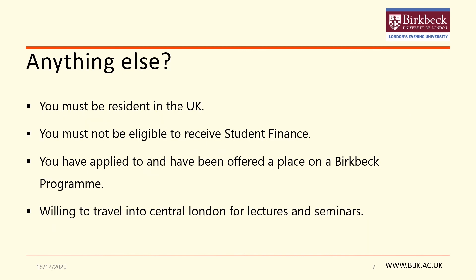The very final criteria in order to be eligible for the Compass Sanctuary Scholarship is that you must be a resident in the UK. You must also not be eligible to receive student finance, and you need to have made an application to the course by the time you make an application to the sanctuary scholarship. You also need to be willing to travel into central London for lectures and seminars.